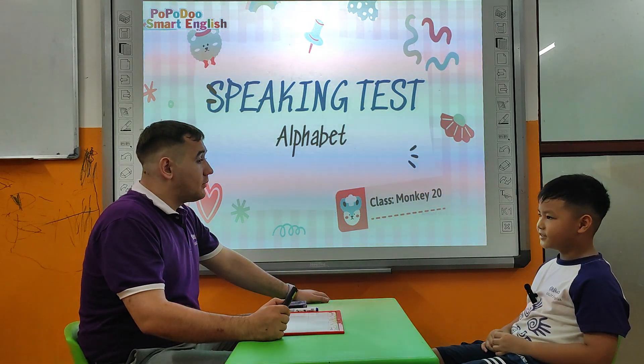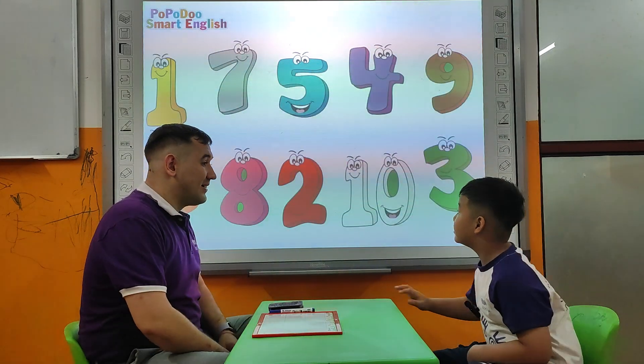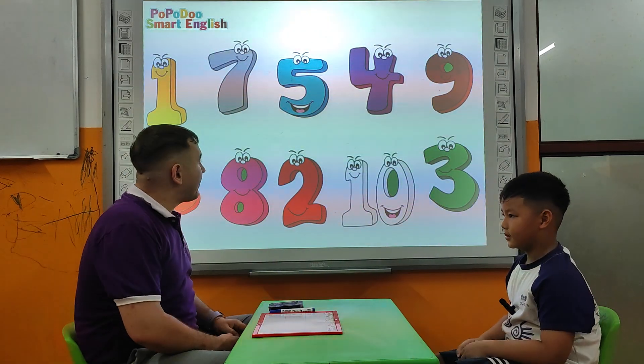Tell me please, how old are you? I'm six. Six. Are you sure? Or seven? Where's number six? Okay, over there. Very good.